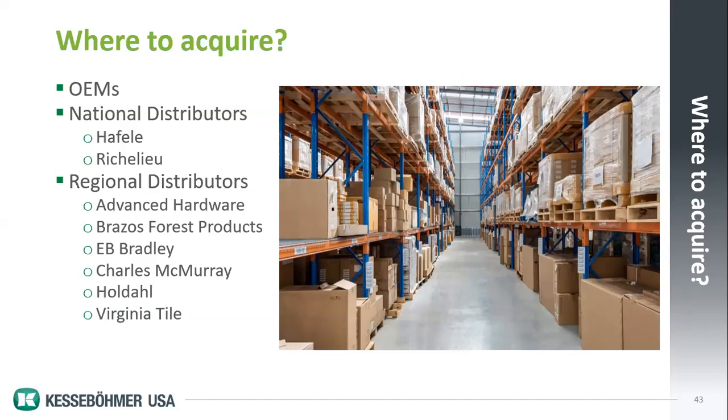Everything within our catalog is readily accessible. You may have to wait a two-week period to get something a distributor doesn't have in inventory, but if you order as you're ordering your cabinets, it certainly works. All of the distributors have very capable inside salespeople who can quickly answer product questions and tell you if something is in stock or needs to be ordered from our warehouse.